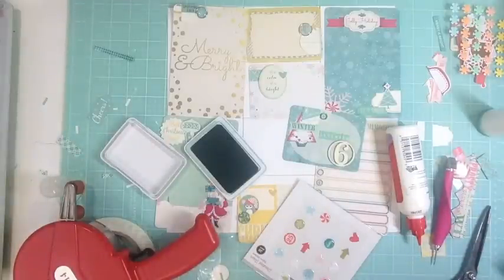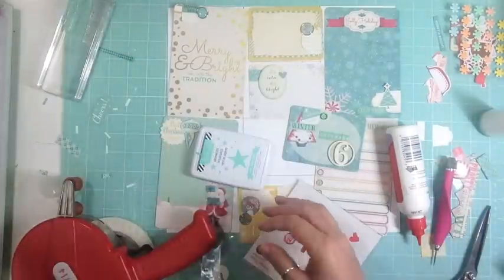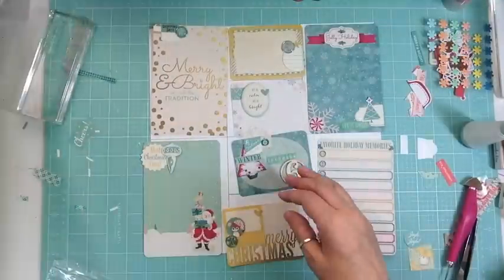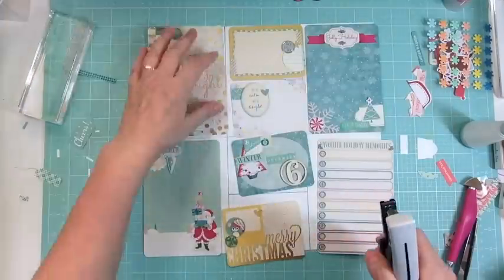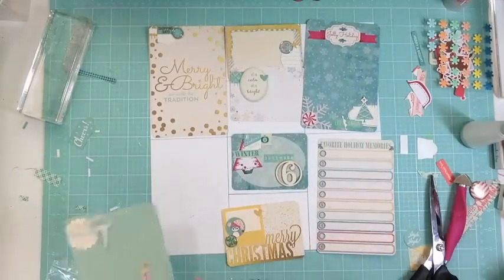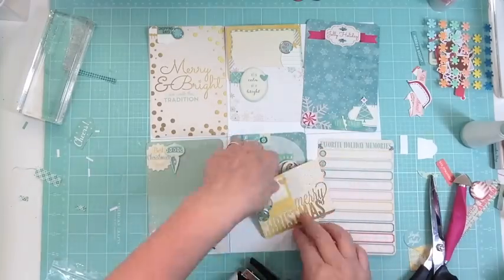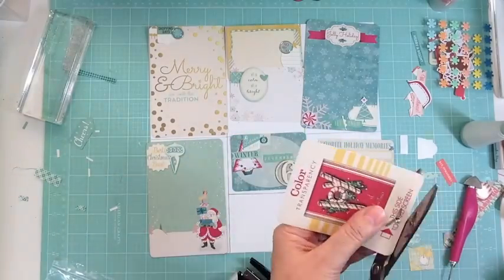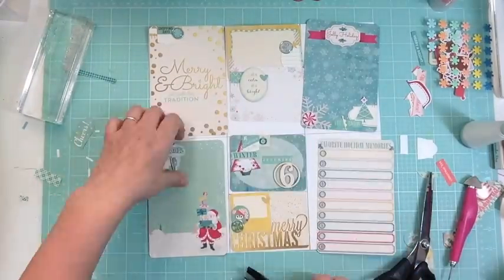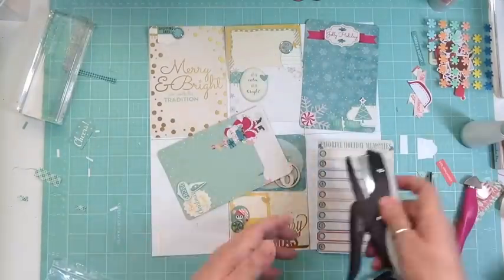I pulled out one of my Daily Flash stamp sets — it says 'And On With the Tradition' — and I stamped it under the 'Merry and Bright.' On that top card I added a tab and then 'Shopping Days' and a brad. I came back the next day and the only thing I added was some staples to a lot of the clusters, added the little mouse, and a few asterisks. And that's it — that finishes Day 6.